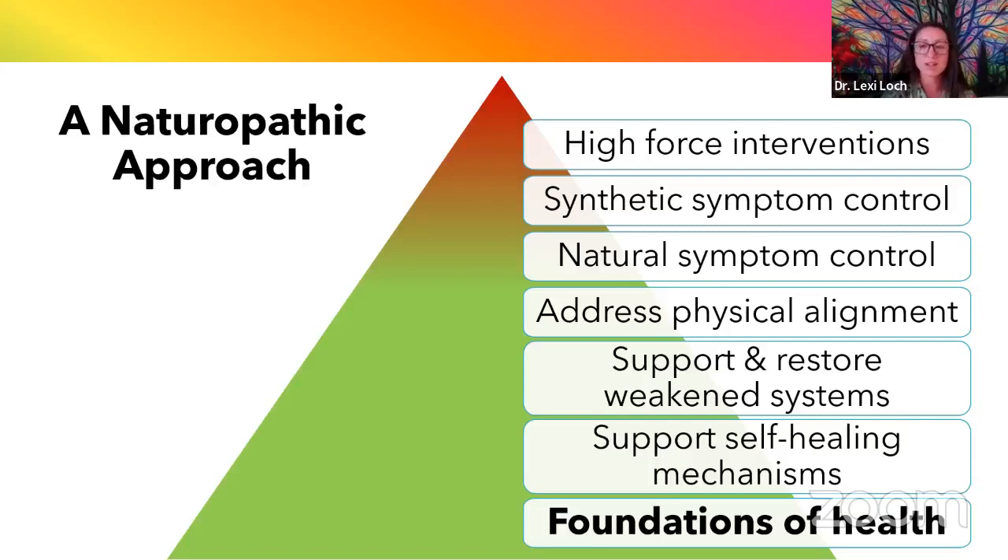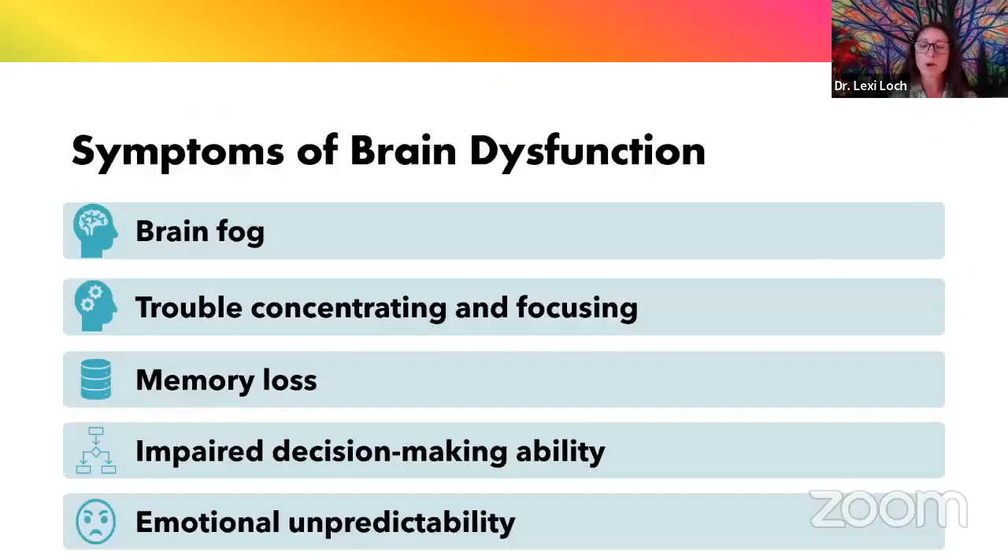Today I'm going to focus on the foundations of health — things like sleep, nutrition, movement, and hydration. We're really talking about brain health, and I think a lot of us are familiar with symptoms of brain dysfunction. When our brain isn't functioning optimally, we may suffer from things like brain fog — I sometimes describe this as feeling like my brain is full of mashed potatoes — trouble concentrating and focusing, memory loss, impaired decision-making ability, and emotional unpredictability, including mood disorders like anxiety and depression.